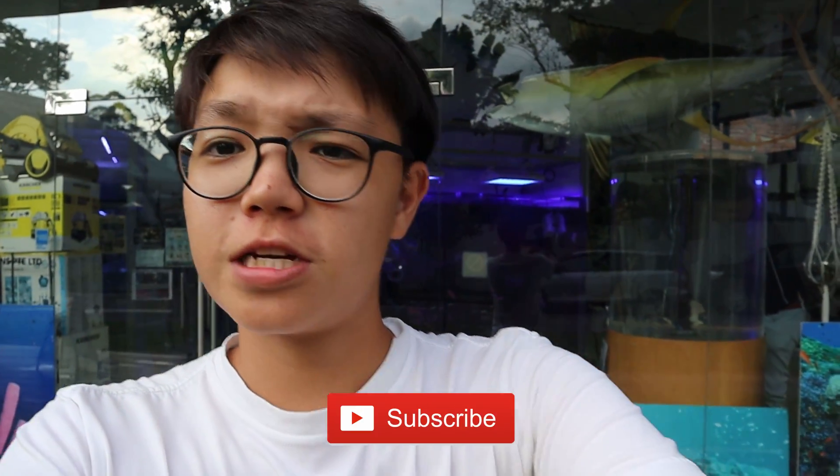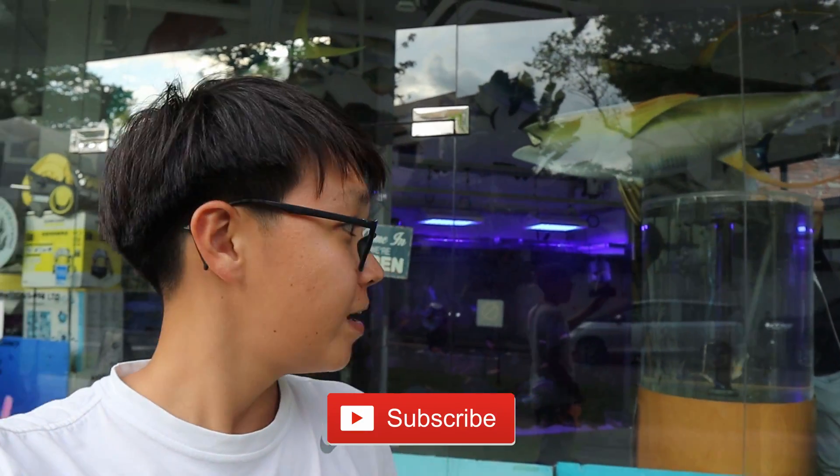If you enjoyed this video, give it a thumbs up and hit the subscribe button if you're new to the channel. Check out Specialized Aquatics on Facebook and come down to this store — they have amazing saltwater stuff, incredible fish, amazing corals, and freshwater too. See you next time.